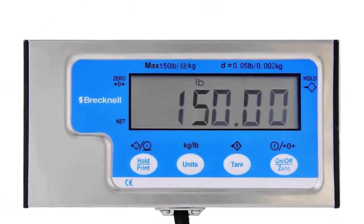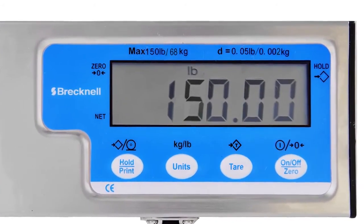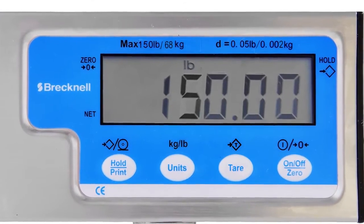The indicators in this series have large, easy-to-read, five-eighths inch backlit characters — an ideal solution for even low-lit environments.